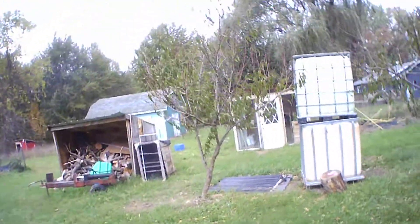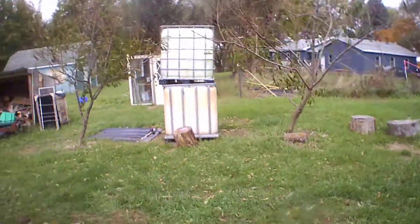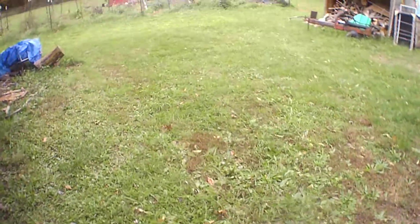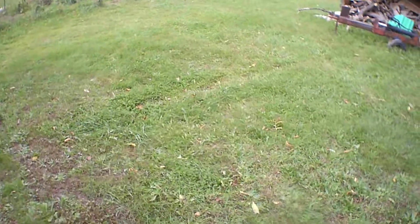Hi everybody. It's fall here in the States, the leaves are falling off the trees, it's getting colder and colder outside, and that means we're looking for a good source to keep our house warm.